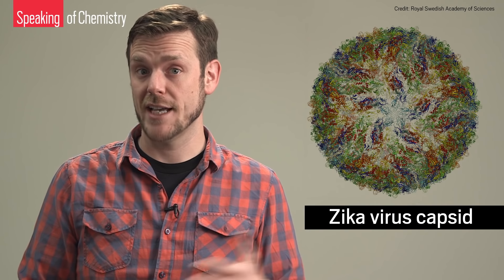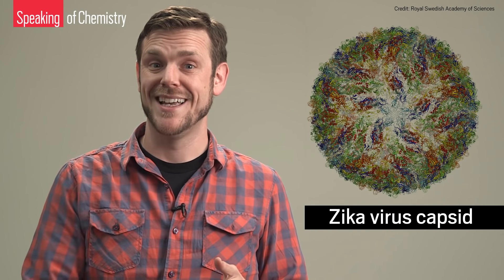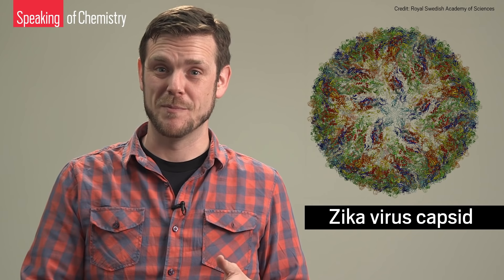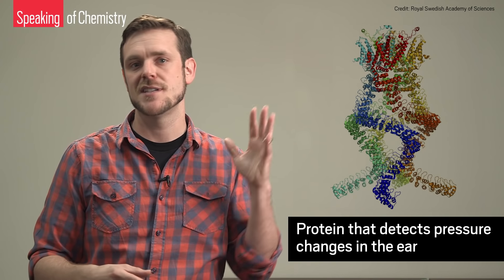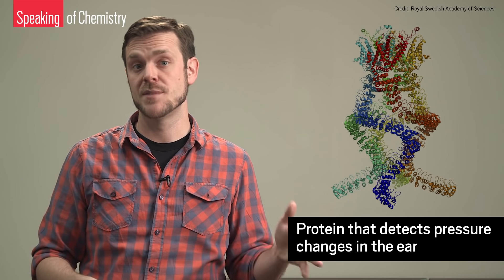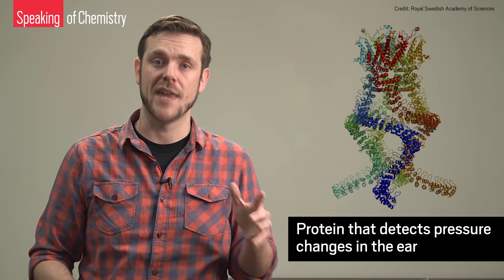Hitting biomolecules with an electron beam can damage or destroy them, and electron microscopes work in vacuum, which can also damage or destroy biomolecules. Still, today we're seeing viruses, proteins, and other subcellular structures like never before, thanks to Cryo-EM.